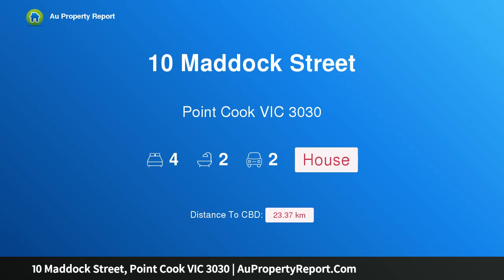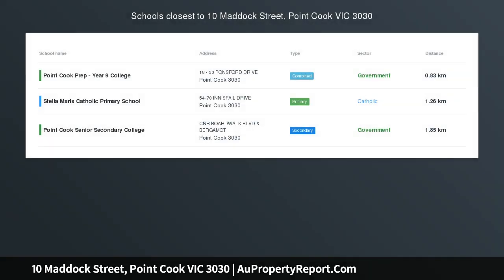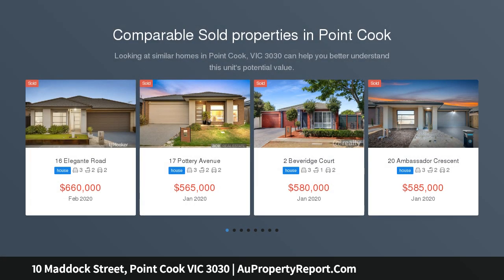Welcome to 10 Matic Street, Point Cook, Victoria 3030 — style, comfort, and convenience, absolute luxury. This much admired home blends a stunning design floor plan with the perfect aspect and ideal location.